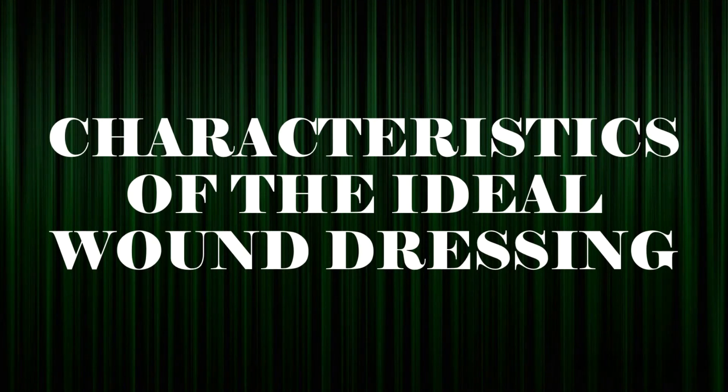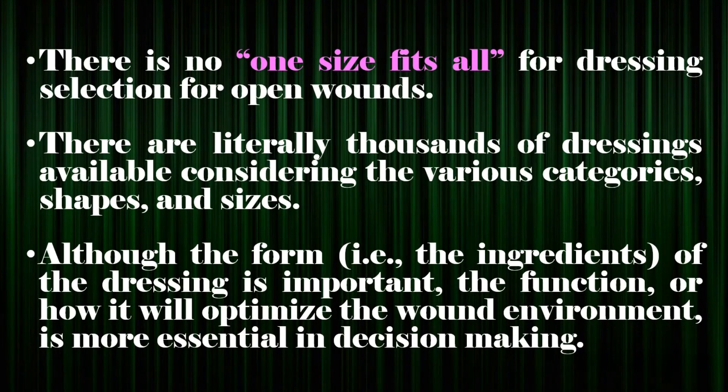Characteristics of the Ideal Wound Dressing. There is no one-size-fits-all for dressing selection for open wounds. There are literally thousands of dressings available considering the various categories, shapes, and sizes. Although the form — i.e., the ingredients — of the dressing is important, the function, or how it will optimize the wound environment, is more essential in decision-making.